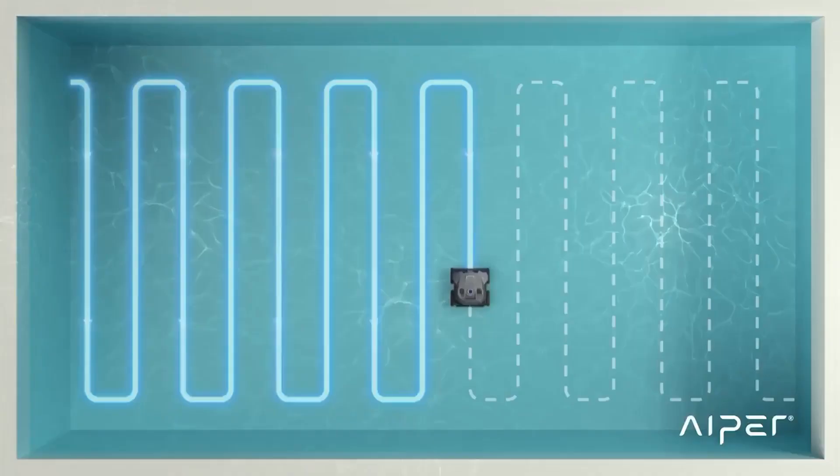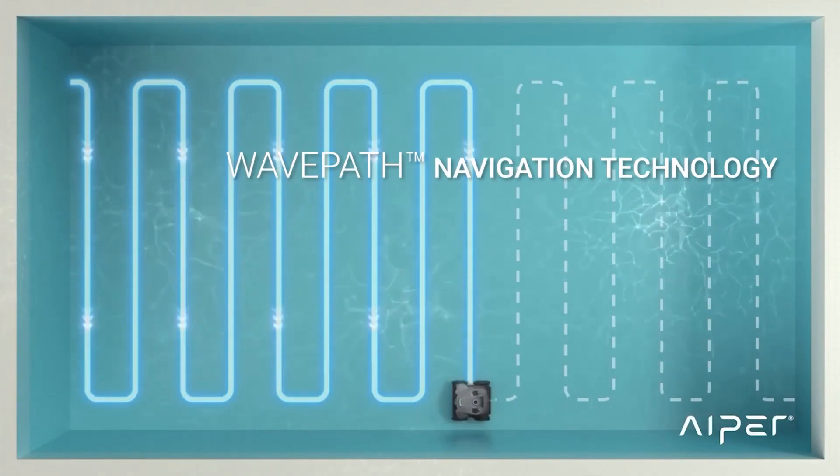With up to three hours of battery life, Seagull can deal with bigger pools on a single charge.